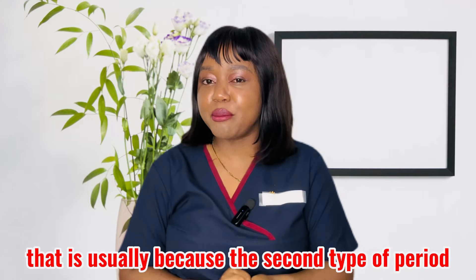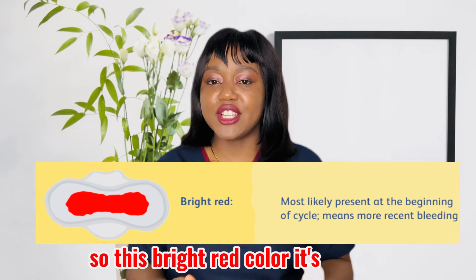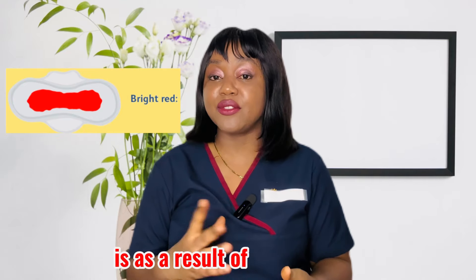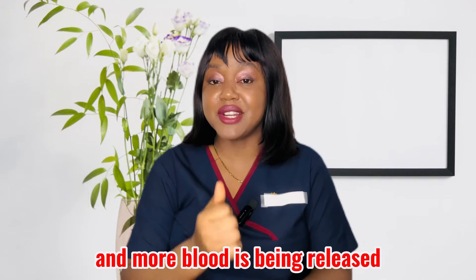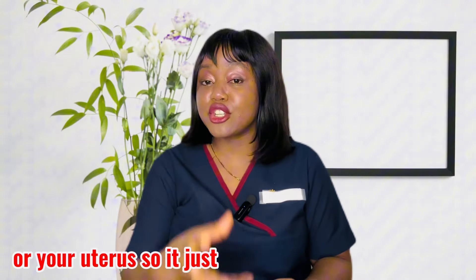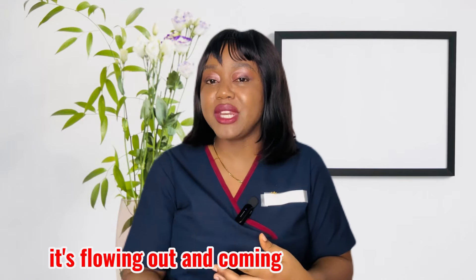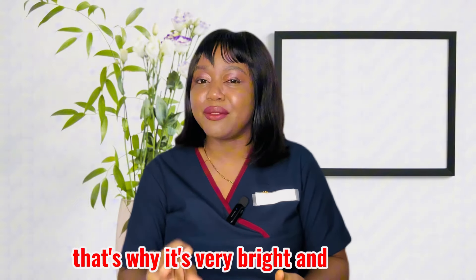The second type of period blood color is bright red. This usually appears on the second day of your menstrual flow, or sometimes still on the first day. It's a result of your uterus contracting very fast — more blood is being released and the flow is also very fast. The blood doesn't have time to stay in your womb; it flows out immediately, fresh and fast, which is why it appears very bright red.